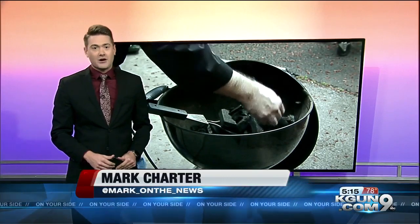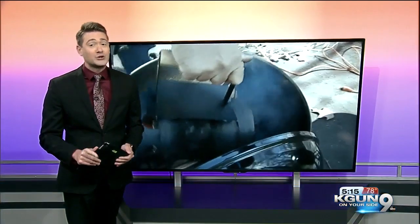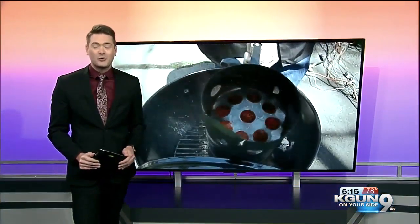From hardwood to coconut shell, there are now more and more varieties of grill fuels showing up on store shelves. Consumer Reports testers set out to settle one debate: which is better, classic briquettes or lump charcoal?